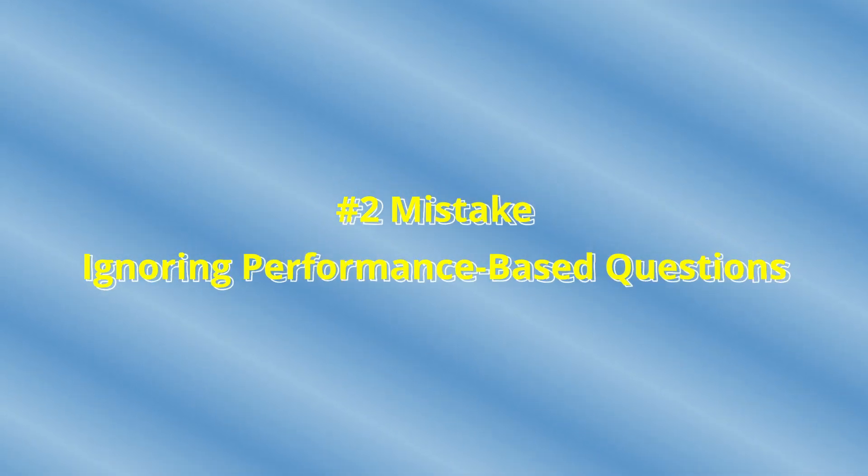Mistake number two: ignoring performance-based questions. These are the questions on the exam that make your heart race. The first time I saw one of those questions in a CompTIA exam, I literally felt like I was going to fail right away. Instead of multiple choice questions, you'll be asked to do something — configure a firewall, fix something with the network, or pick a solution to a situation. Too many test takers skip these kinds of questions when preparing for the exam.